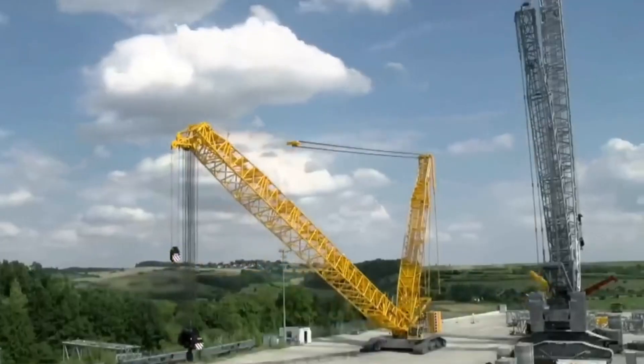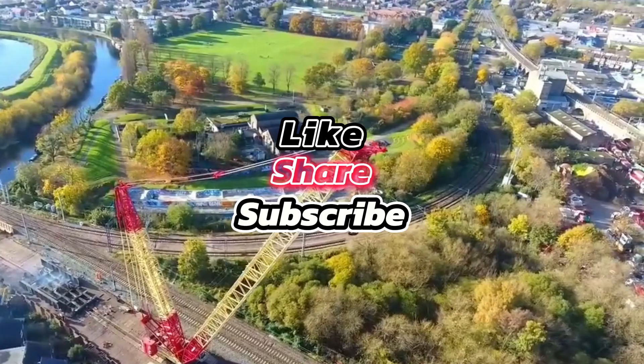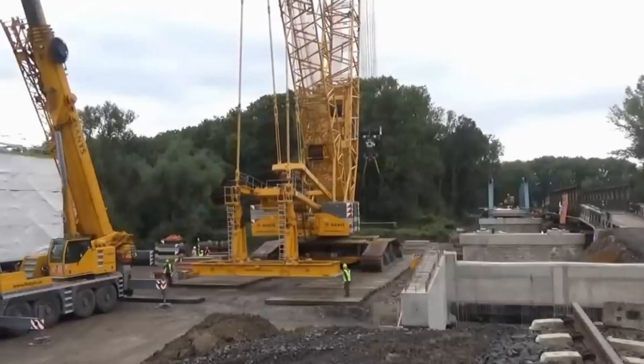Which one blew your mind? Let us know in the comments section below, and don't forget to like, share, and subscribe. These machines are nothing compared to the 10 cutting-edge heavy machines that are already 10 steps ahead in the future — click to watch.